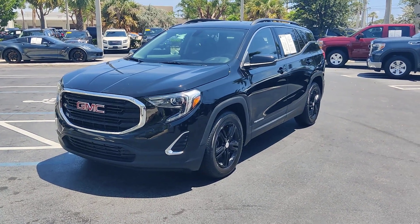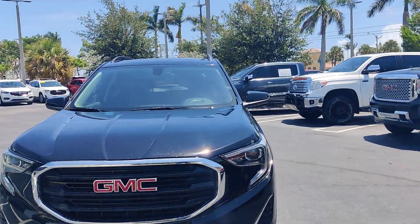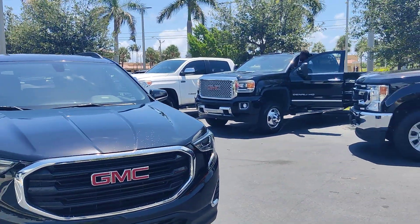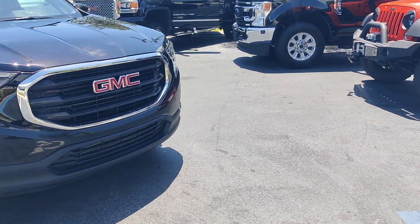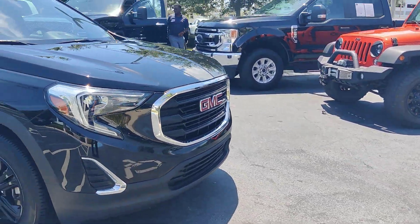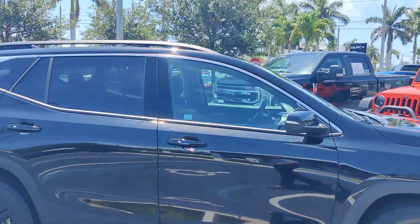Hello there, this is Junior at DotReviewGMC. This is just a short video of this beautiful 2018 GMC Terrain SLE. Got the front grille — it's a nice black with chrome design — and those black hubcap wheels.